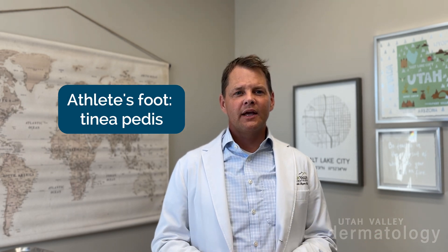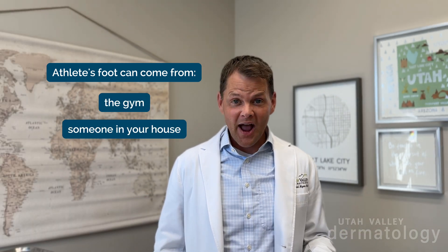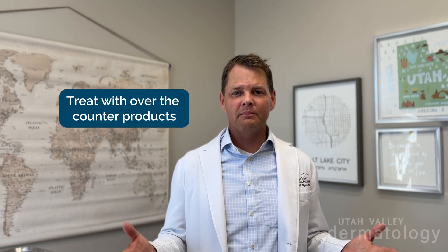Athlete's foot, tinea pedis, is a fungus on your foot. You can get it from the gym or from somebody in your house in the shower. It's a very common and annoying thing, but the great news is it can mostly be treated by over-the-counter products — stuff you can buy at the store. There's a lot of them.